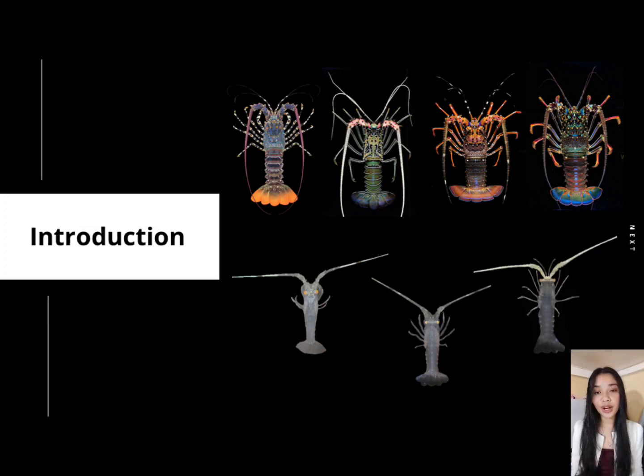In Palawan, there are 4 species of Panulirus found predominant in the area of collection: namely, Panulirus ornatus, Panulirus versicolor, Panulirus longipes longipes, and Panulirus penicillatus. Due to its abundance and high demand, the collection of spiny lobster puerulus is now becoming an emerging topic.